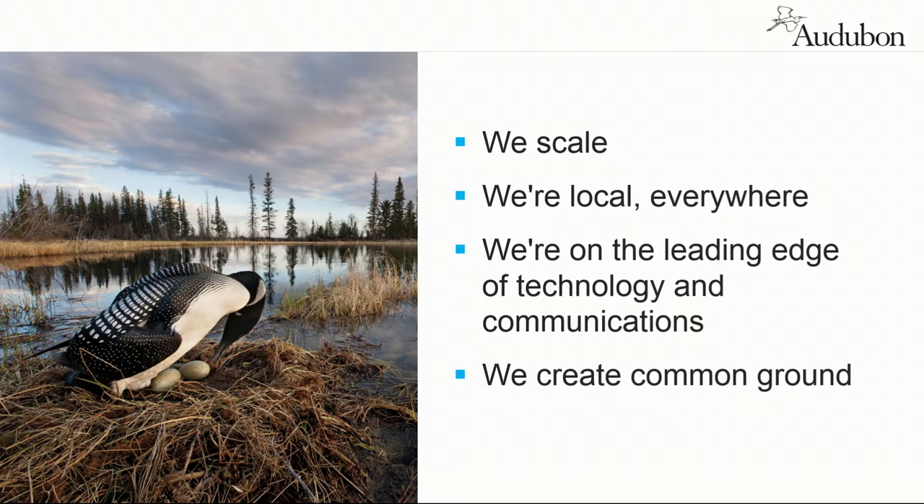We're local everywhere. I'm a veteran of the 2008-2009 climate initiative when I was at Environmental Defense Fund. We got passage in the House, it never got taken up in the Senate, and there was only one thing missing from that initiative around climate legislation — just one thing: ten million beating hearts. The legislators would go home and there was nobody in the seats, nobody demanding change from the grassroots. Being local everywhere means in Arizona we'll have constituents who want to talk about yellow-billed cuckoos, in New Orleans about brown pelicans, in the Northeast about painted buntings, in Minnesota about loons.